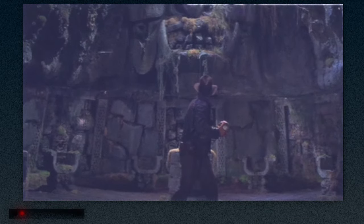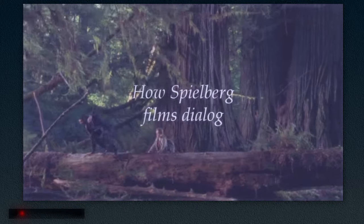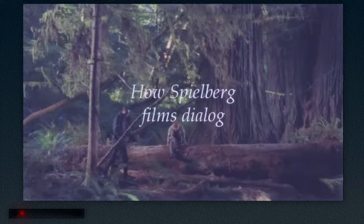Steven Spielberg, a director synonymous with action and adventure. His iconic films have captured the imaginations of millions of moviegoers around the world. But why is this? How does he keep his films so engaging? Let's find out today how Spielberg films dialogue.